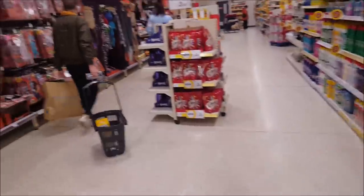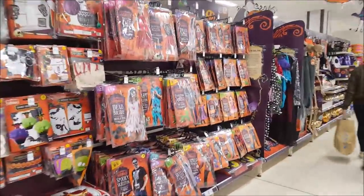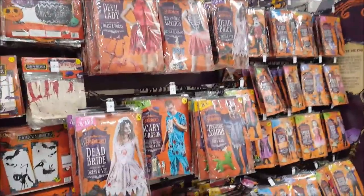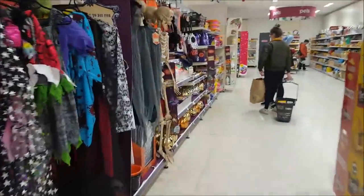Round here they've still got some Halloween bits and pieces — all different costumes and stuff. So if you're still looking for a Halloween costume for the weekend or for Tuesday, then they're still here.